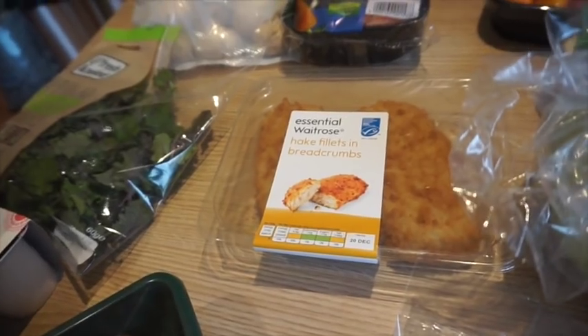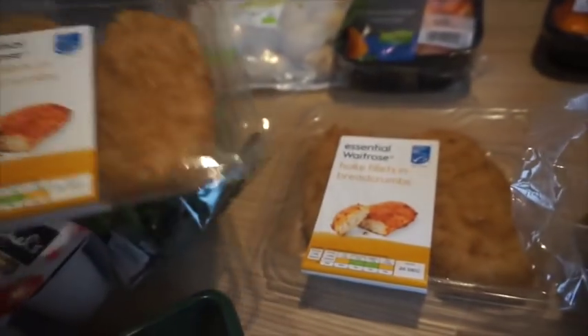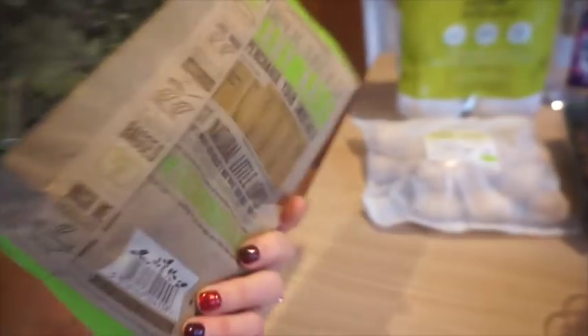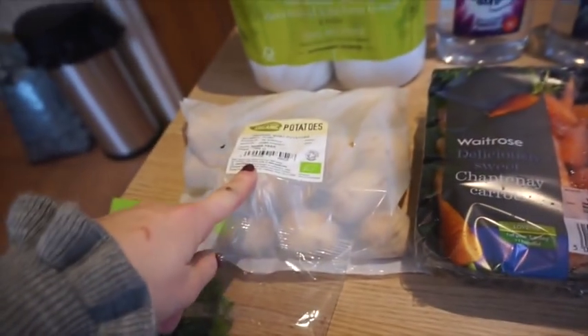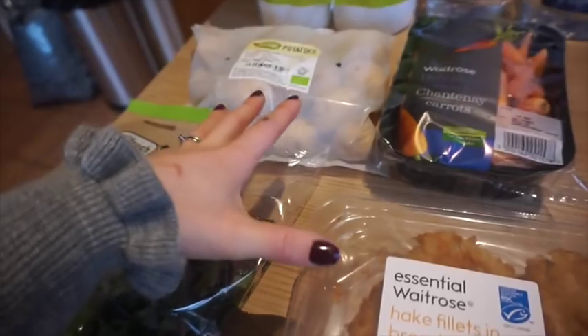I've got some hake fillets — the kids just love fish and they always moan when we get the breaded cod or whatever, and I always get them fish cakes, so instead I just got us all the same. I think these were on offer. I've also got the super salad baby kale — it looks really nice, it's kind of a little bit purpley. I've got some baby potatoes and I'm literally going to chop them up into wedges with the fish as a meal this week.